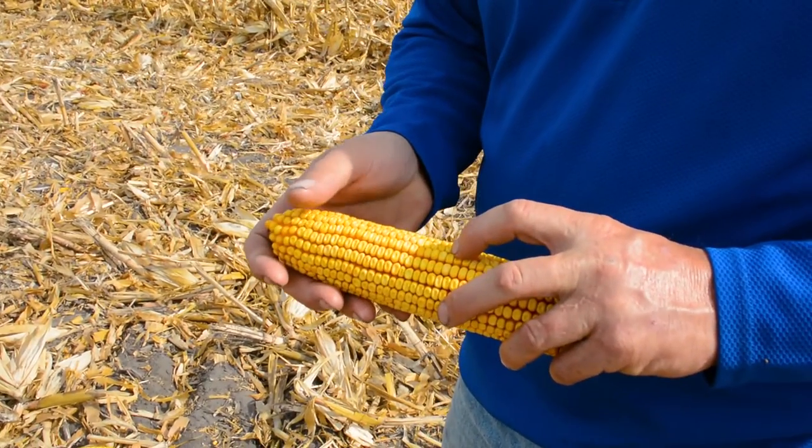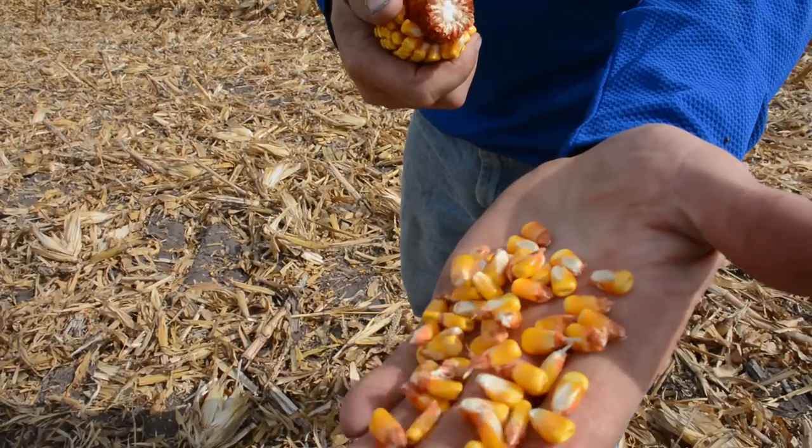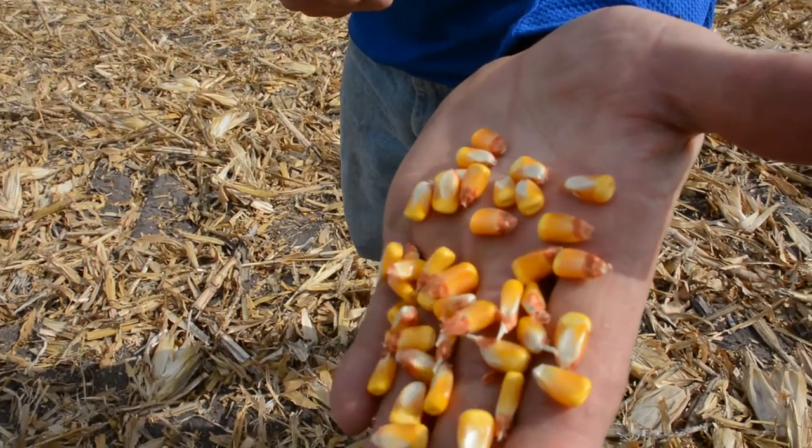It's a 97-day hybrid. You see nice whole kernels. There's no foreign material, there's no broken kernels. Good heavy test weight corn, a good dense kernel, low moisture coming right off the combine. 2020 corn is going to be just a high quality corn all the way around.